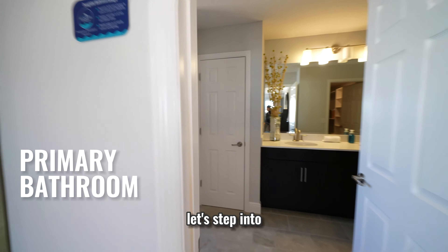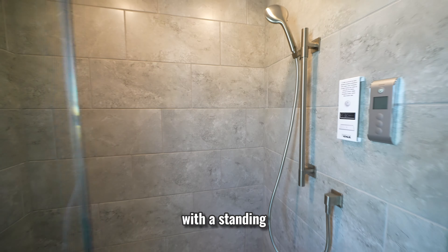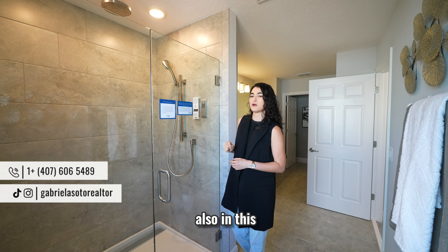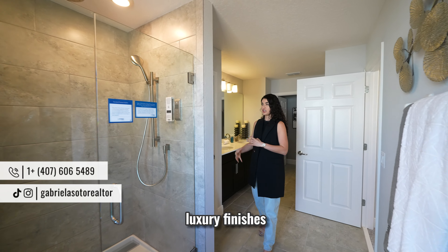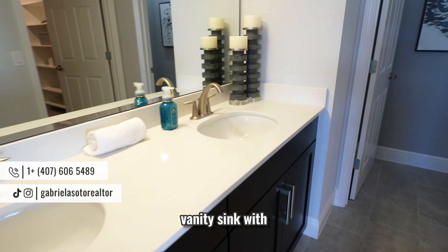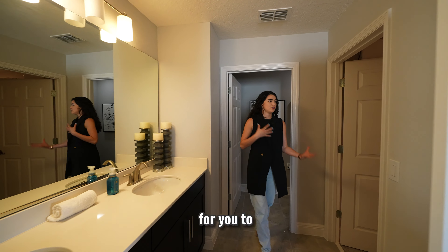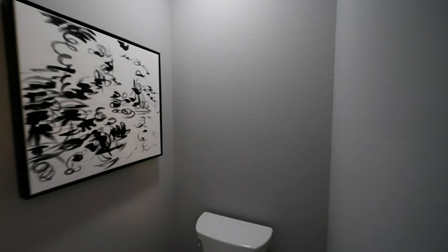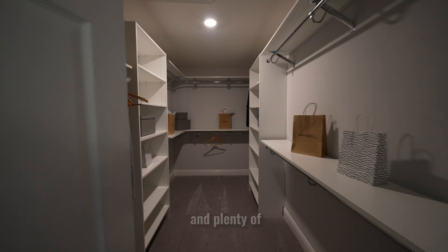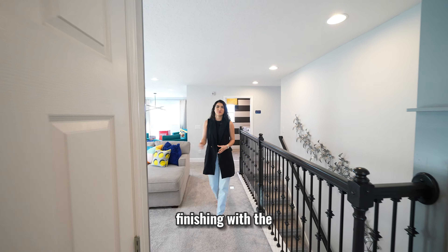The primary bathroom has a lot of features. Starting with a standing shower with a glass door and a digital shower system, giving you that modern, luxury finish. You also have a double vanity sink with quartz countertops, black cabinets, an extended mirror, and extra cabinets for towels and linens. There's a private room for the toilet, and last but not least, a walk-in closet with plenty of room and shelving.